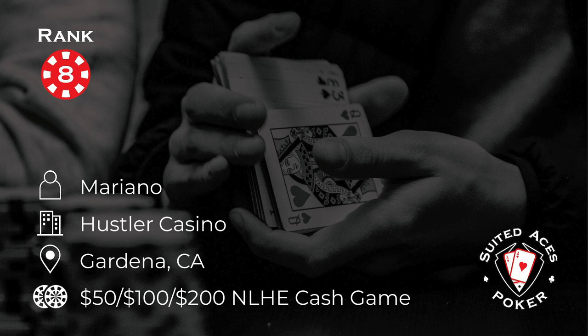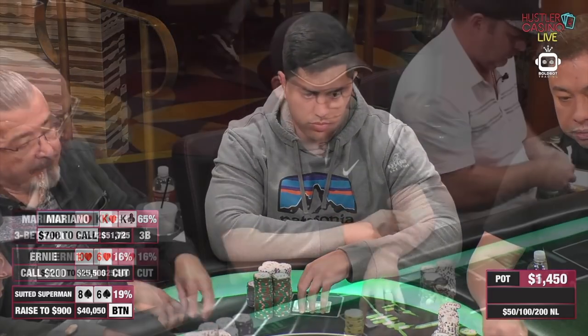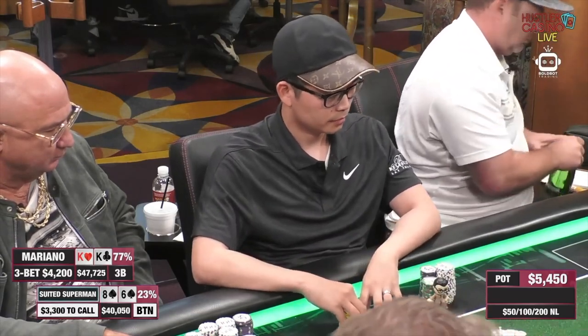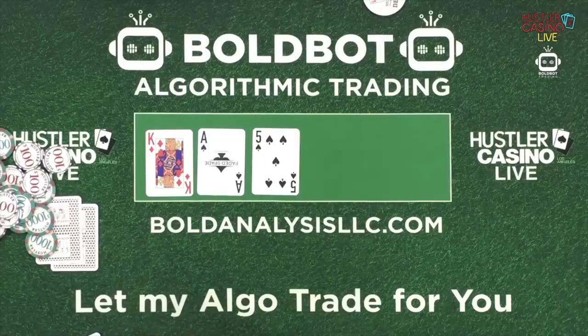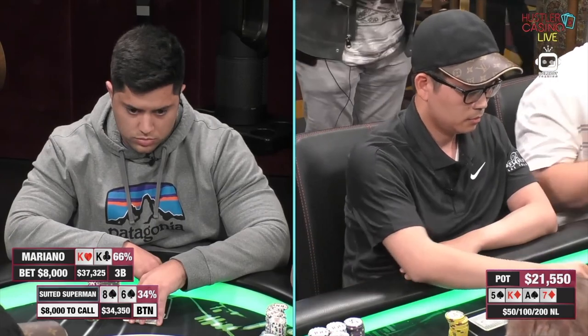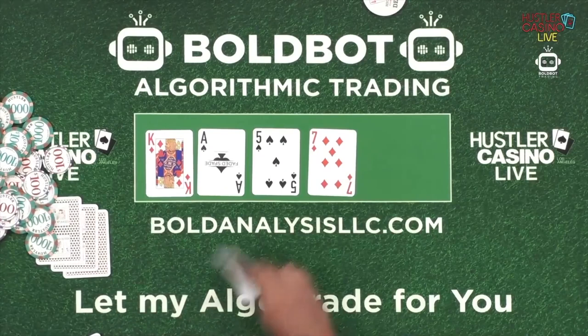At number eight, Mariano is at the Hustler in California playing in a 50-100-200 cash game. The presenter asks viewers what their move would be on the river in Mariano's shoes. There's a limp from the cutoff before a suited Superman raises to $900 on the button. Action folds to Mariano in the straddle — he looks down at pocket kings, raises to $4,200, and only Superman calls. They go heads up to an amazing flop of ace-king-five with two spades. Mariano continues with a small bet and Superman calls. The turn is an offsuit seven; Mariano bets $8,000 and Superman calls again.